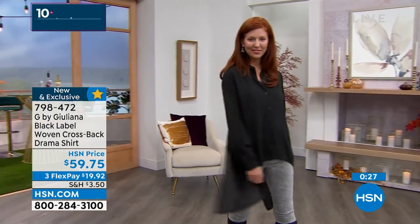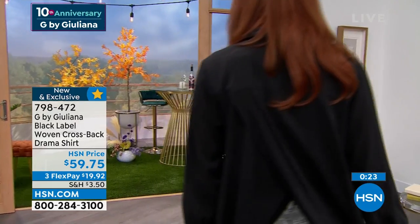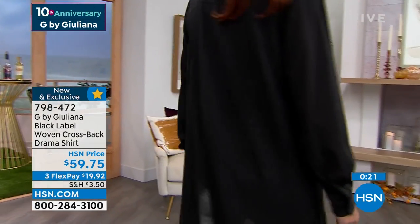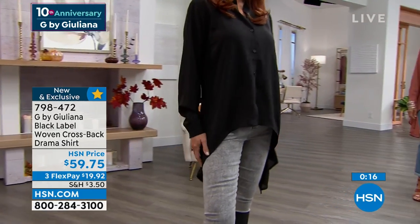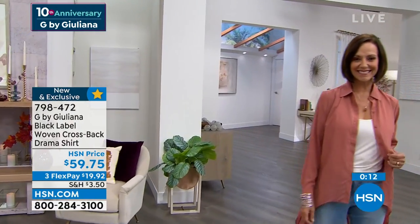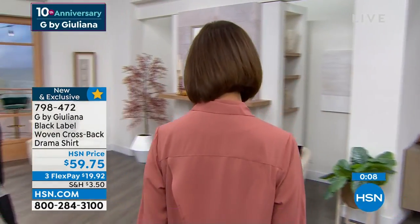It's got a lot of movement and it's very popular — getting very limited. If you want the emerald, we only have about three dozen left. Light cedar and black are also going very quickly. This is only the second time we've shown this brand new style tonight, so hopefully you can lock that in — 7-9-8-4-7-2 is your item number.